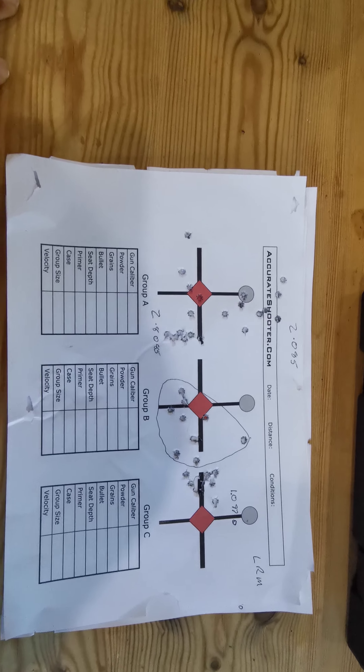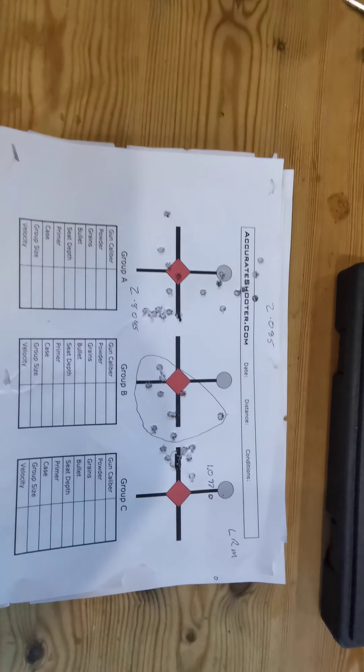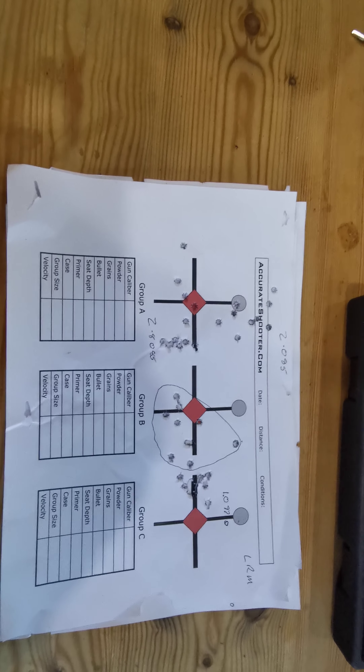Hopefully I'll get a spell with no wind. And if I can turn in three groups like that out of 30, I'll be a very happy bunny - or even better if it's slightly tighter. Anyway, there we go - signing out for now.